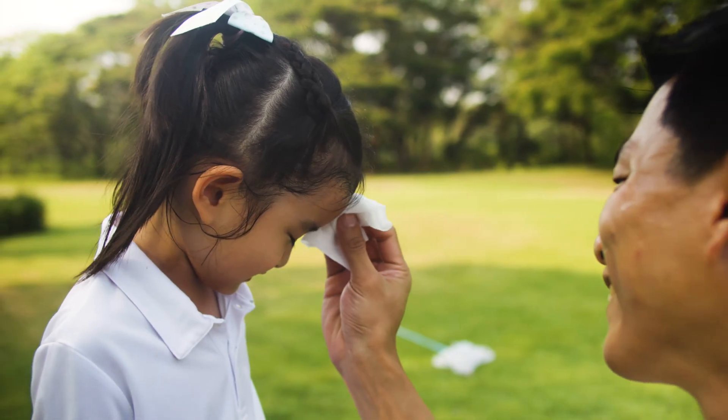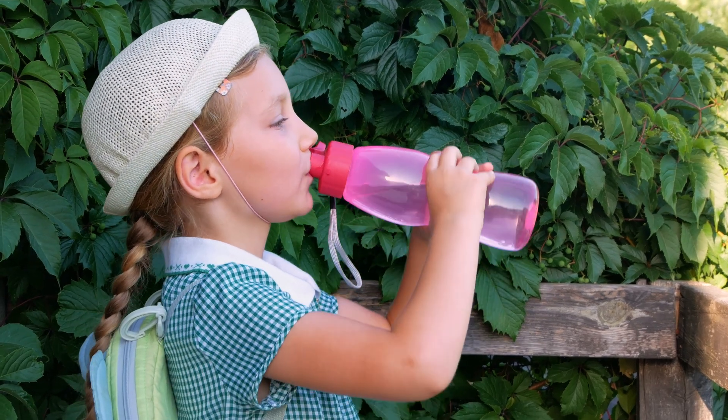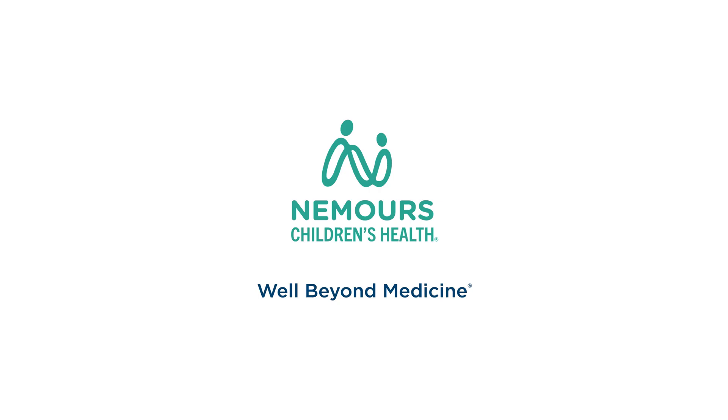For heat exhaustion, you really want to put cool cloths or cool water on the exposed skin to help cool it down. Hydrate if possible — they should be drinking water or a sports drink that has electrolytes and sugar to replenish what they've lost. If their symptoms are not getting better with rest in the shade or a cool area, that would be a reason to go to the ER to get evaluated and potentially receive fluids.